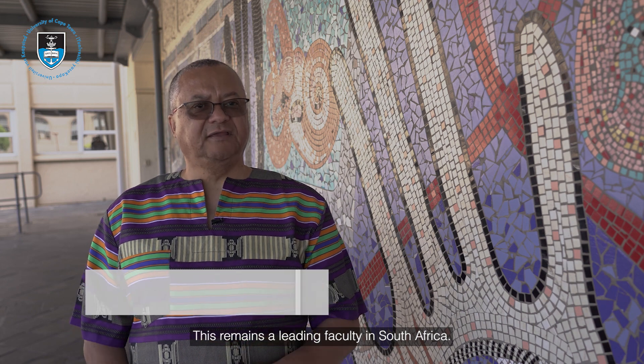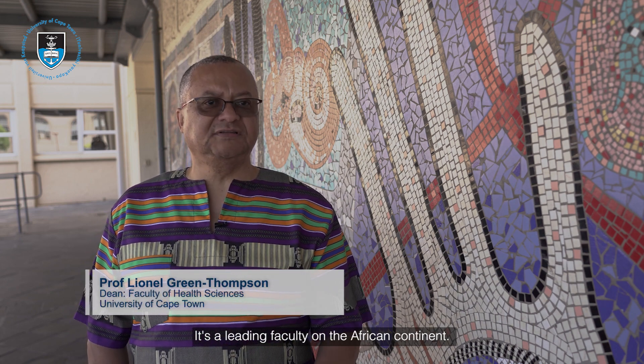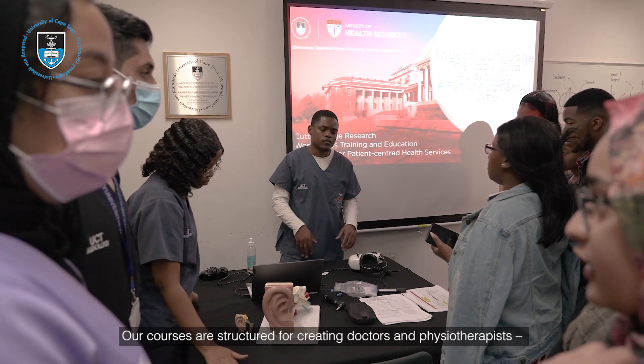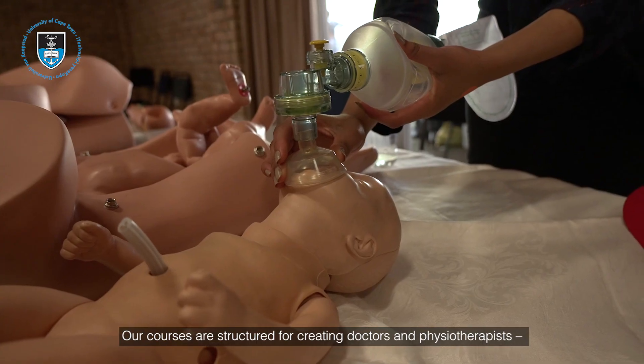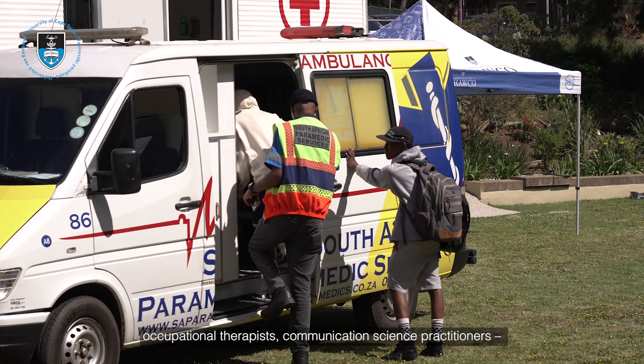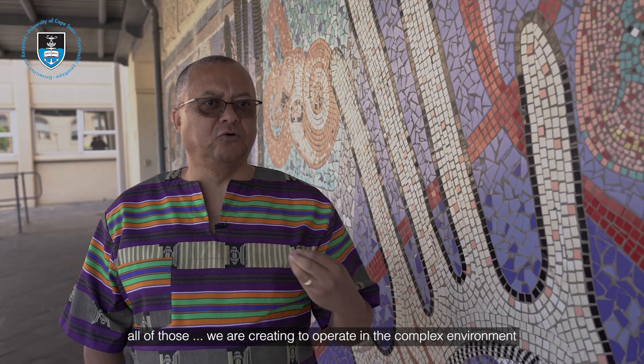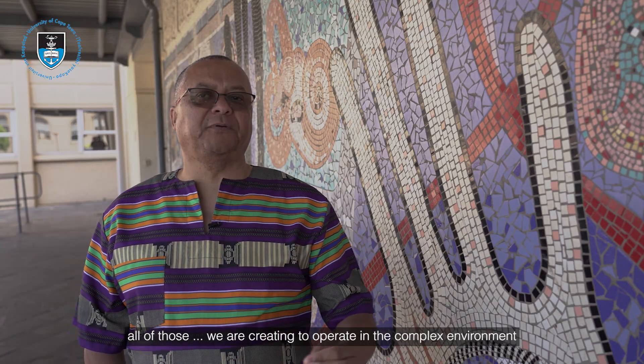This remains a leading faculty in South Africa and a leading faculty on the African continent. Our courses are structured for creating doctors, physiotherapists, occupational therapists, and communication science practitioners — all trained to operate in the complex environment of South African health.